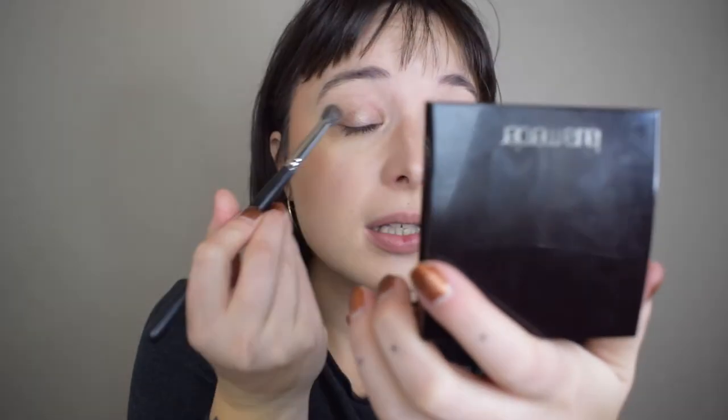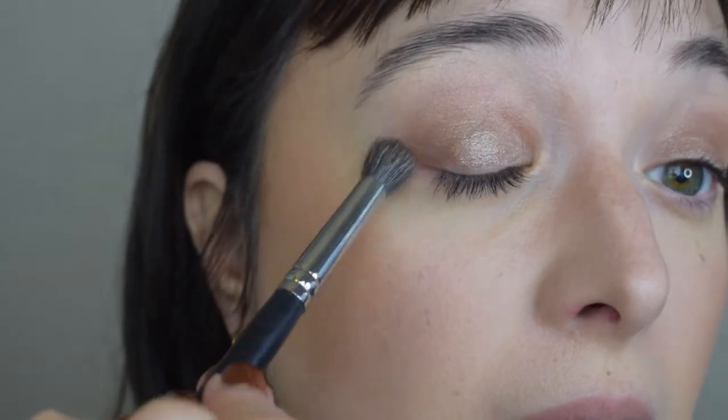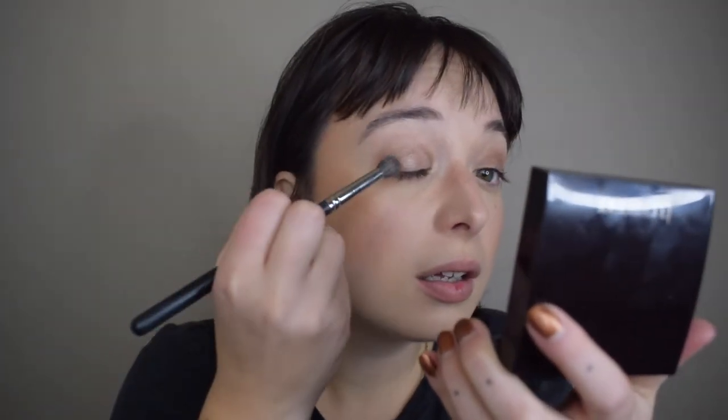Now onto the eyes. I'm going to take the Charlotte Tilbury Eyes to Mesmerize in the shade Oyster Pearl, using a conglomerate of different eyeshadows today with this as the base. It's a very beautiful taupey shade with different types of shimmer running through it — the perfect one-and-done that really locks everything in and provides the best base for a very easy but complex-looking look. Just one swirl in the product was enough for a really good base for both eyes.